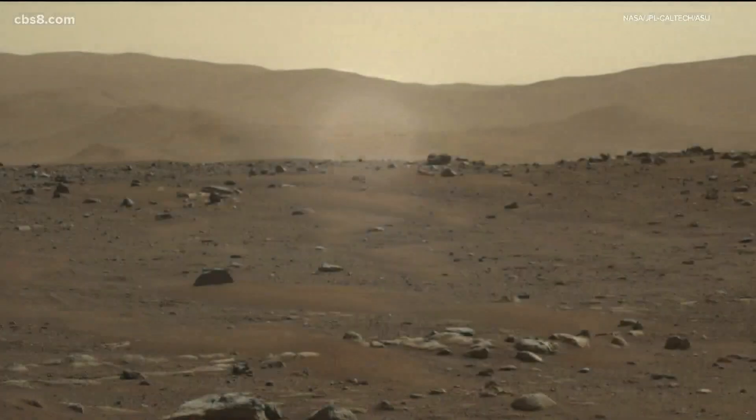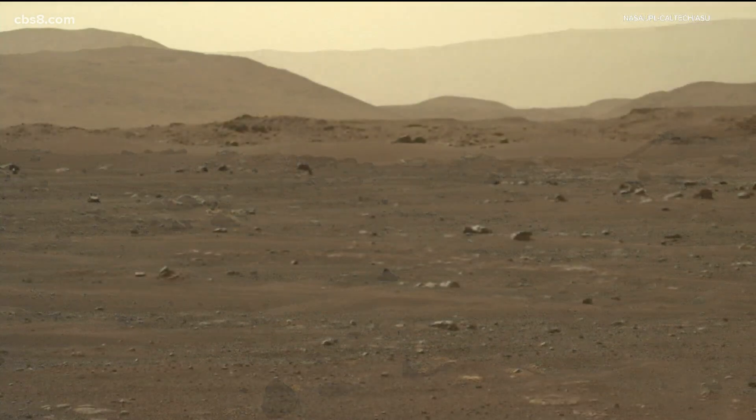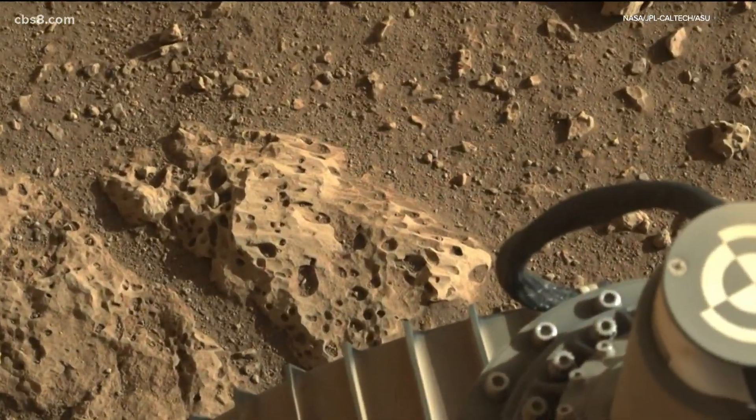This is the most difficult thing that humans have ever done since discovering fire — being able to leave our own gravity well, go to another gravity well, and land there safely.